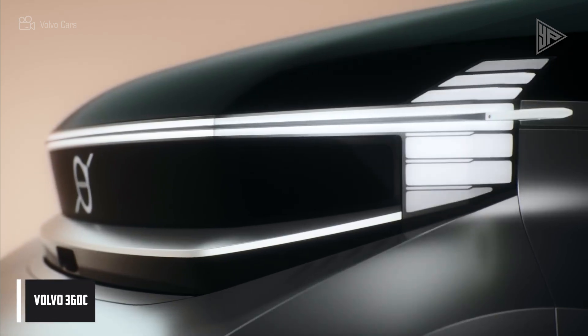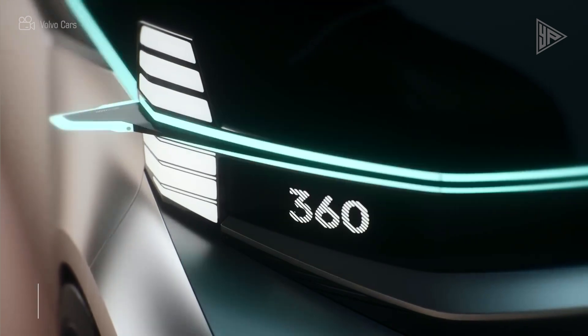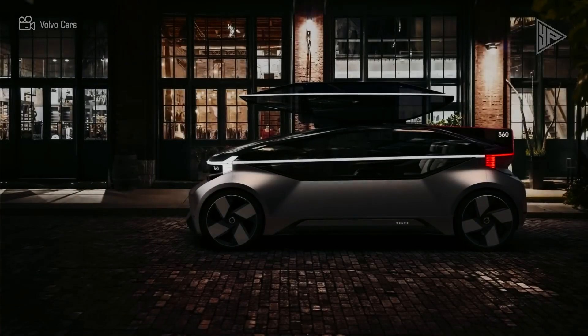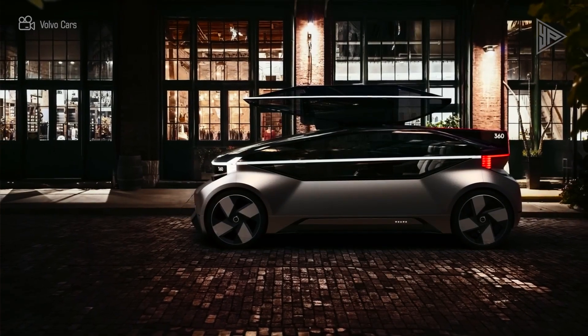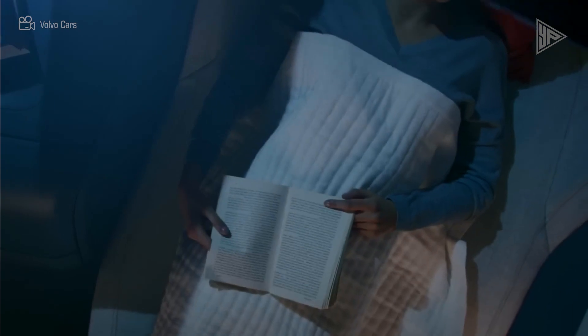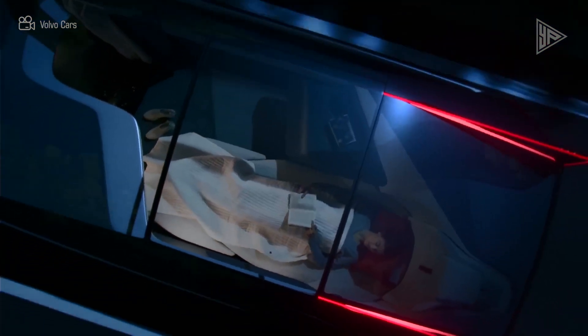The Volvo 360C autonomous concept is a totally electric and driverless car with four possible applications: living rooms, leisure areas, mobile offices, and sleeping quarters. It has a modular architecture with a sound and light communication system to let other drivers and passengers know what the vehicle is doing and where it is going.